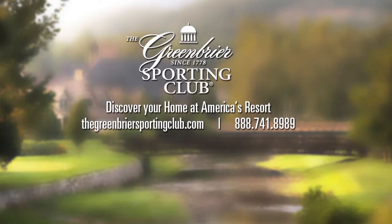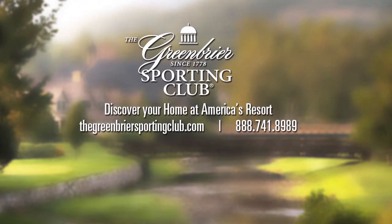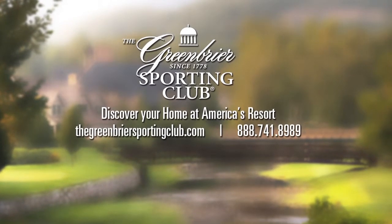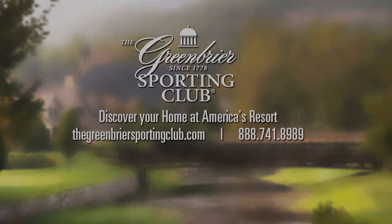For more information on this home and other offerings, visit us at thegreenbriersportingclub.com or call 888-741-8989.